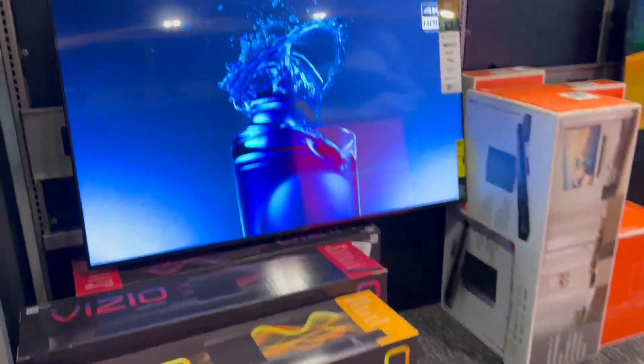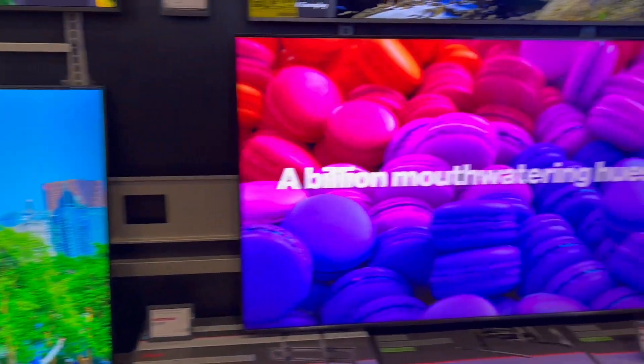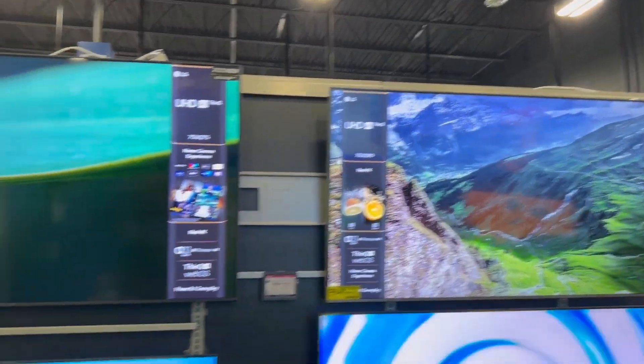Here are some other TVs back here. Thought y'all might want to see these since we hit the Apple products — had to hit the TVs too.